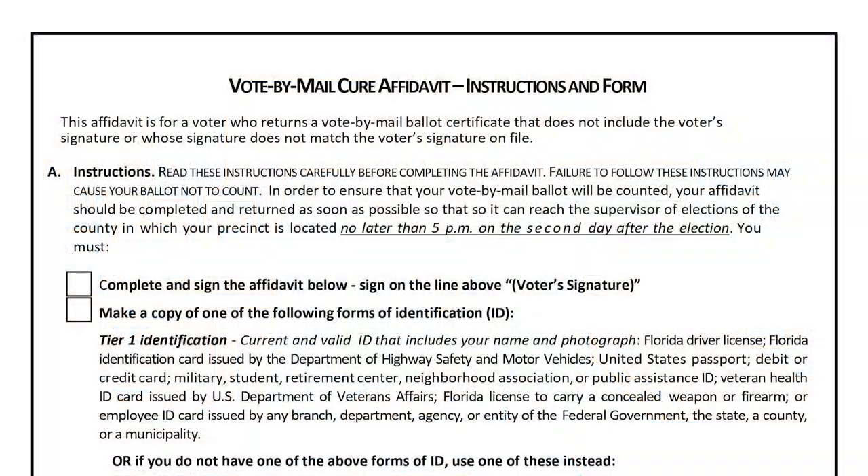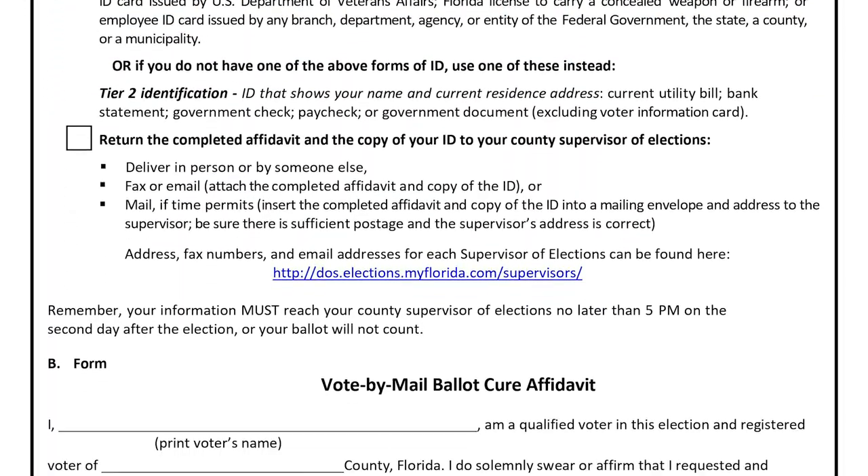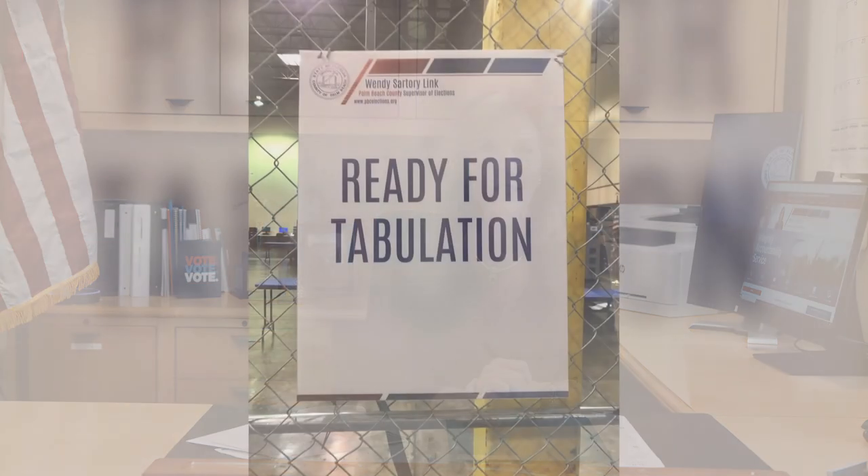If you forgot to sign your envelope, or if your signature does not match what's on file, Florida Law allows you the opportunity to submit an affidavit to cure your vote-by-mail ballot. The affidavit must be completed and submitted to our office along with your copy of your identification by 5 p.m. on the second day after the election.